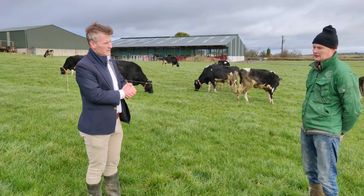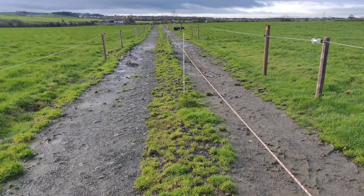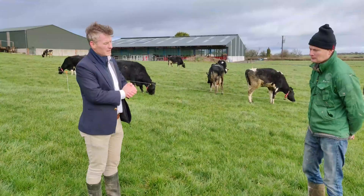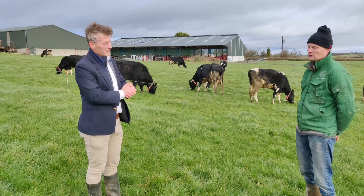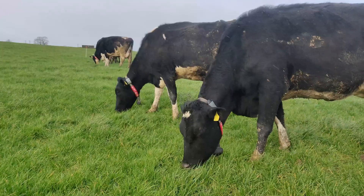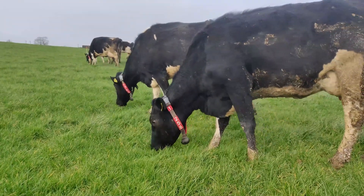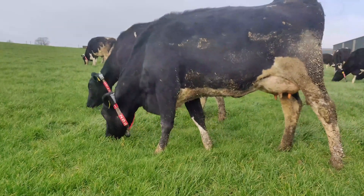I was thinking about the robot and collars and I said, wouldn't it be great if I could get the collars onto the heifers and try to get them in calf — and this was before any robot had landed or any shed was done or anything. After buying the heifers, that was the next thing we did. I rang Alan and asked him straight out whether there was any possibility of getting the collars eight or nine months earlier.